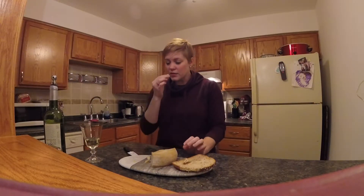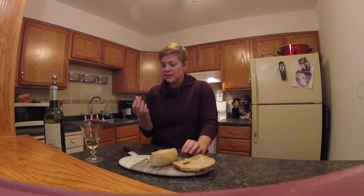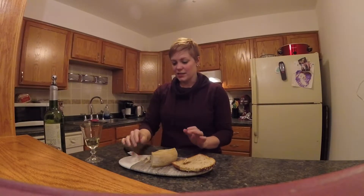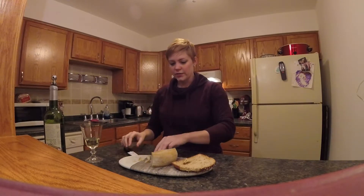It smells — I want to say it smells like parmesan, but it's not exactly like parmesan, so don't let that mislead you into thinking that this is an alternative, because I have no idea.